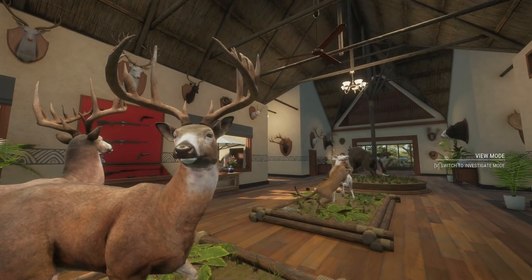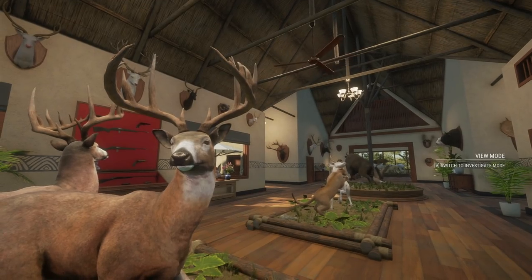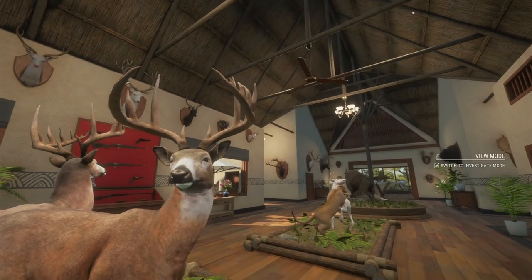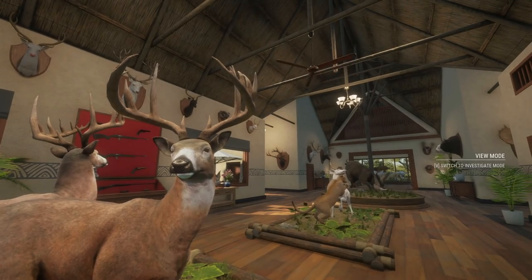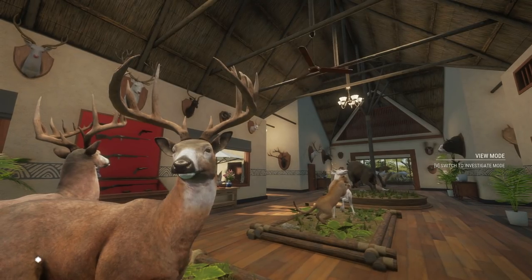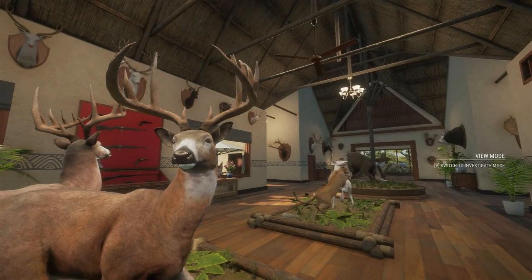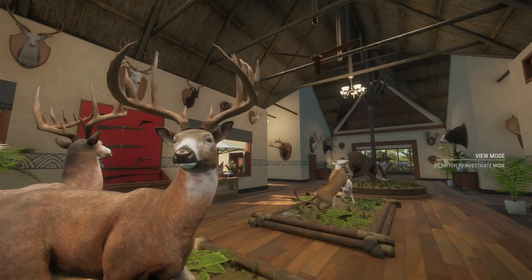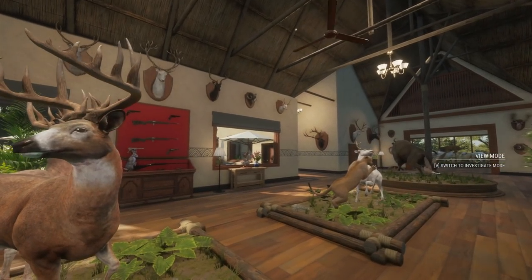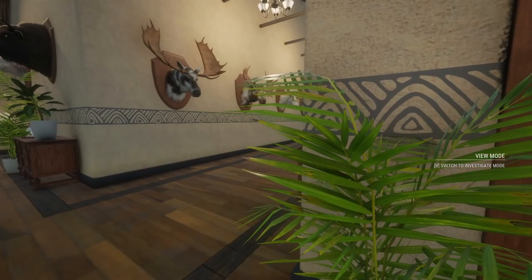This guy right here is the 265 whitetail that we ended up getting. I can't show the rest of the mount because it would spoil a future video. This guy scored 265 — it was a pretty good size whitetail but I wasn't really thinking when I made a multi-mount with it and a couple others. I didn't realize I'd have a spoiler with something that would be in this video, so we're just going to take a quick look at this guy and then move on so we don't accidentally spoil one of the future videos.